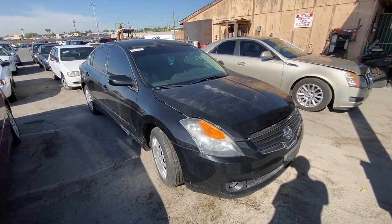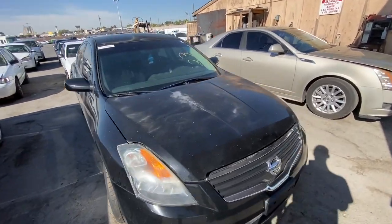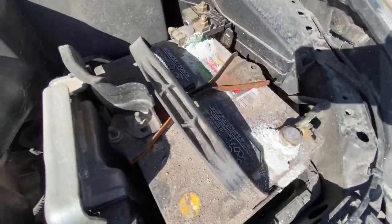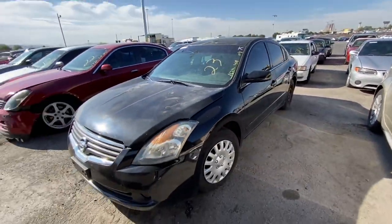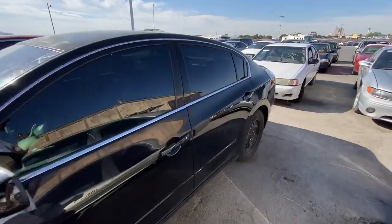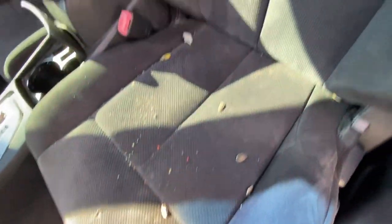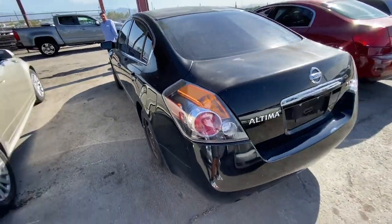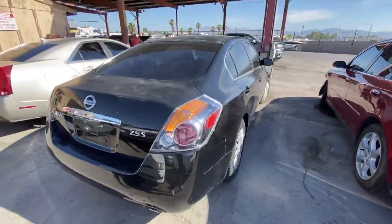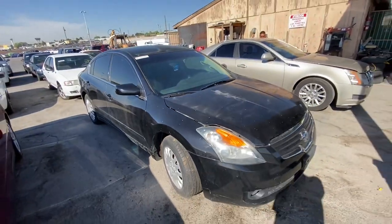We got a 2009 Nissan Altima here, looks like 167,000 miles. These Altimas have a lot of transmission problems. This one looks like it's been sitting a while — the battery has some acid buildup and cooling crust on it, so who knows if it's overheating or whatever. No body damage so far. The inside is pretty whooped — got junk and trash all over the car. But if you can get it for pretty cheap, you might be able to make some money on it. This is probably the best car up here, so I don't think it'll go for that cheap.